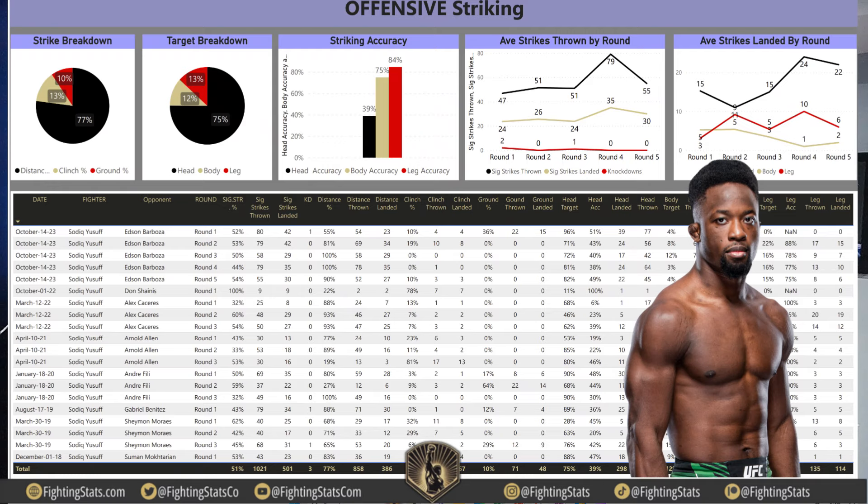Let's get into the Sadiq Yusuf offensive striking. He's going to be a very good striker who wants to stand at distance — 77% of his strikes are distance strikes, 13% in the clinch, and 10% on the ground. In terms of target breakdown, 75% towards the head, 12% towards the body, and 13% towards the legs — a decent leg kicker. Striking accuracy: 39% to the head, 75% to the body, and 84% to the legs. Strikes thrown by round: 47% in round 1, 51% in round 2, 51% in round 3.